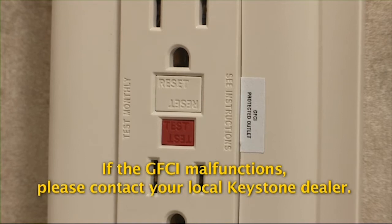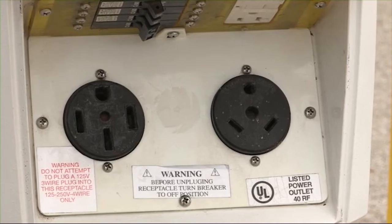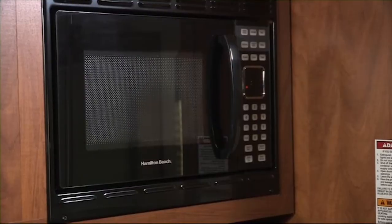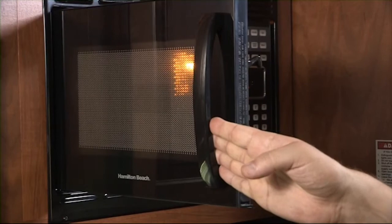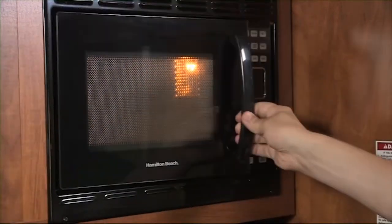Call your dealer if the GFCI malfunctions. The 120 volt system comes in either one of two configurations: 30 or 50 amp. 30 amp service is most commonly used in RVs and available in campgrounds. 120 volt appliances such as an air conditioner, microwave, 120 volt element on the water heater, and plug-in appliances such as a toaster or coffee maker require a substantial amount of energy. For vehicles equipped with 30 amp service, it is recommended to only run one major 120 volt appliance at a time to avoid tripping breakers.